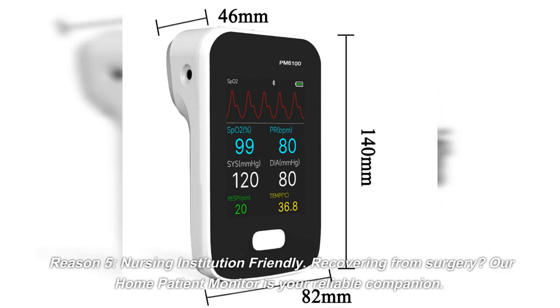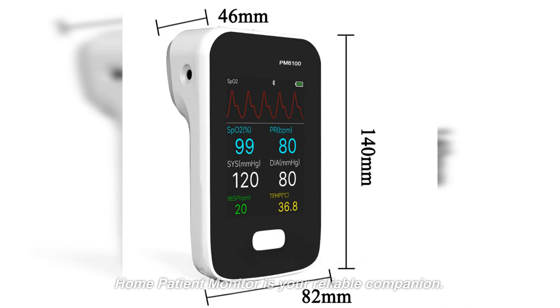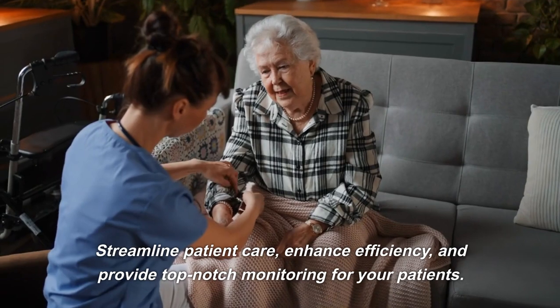Reason 5: Nursing Institution Friendly. Streamline patient care, enhance efficiency, and provide top-notch monitoring for your patients.